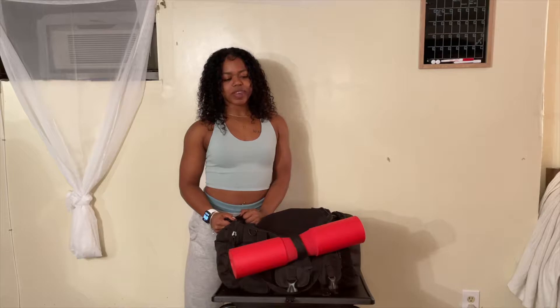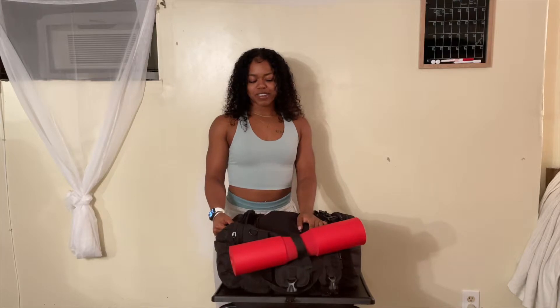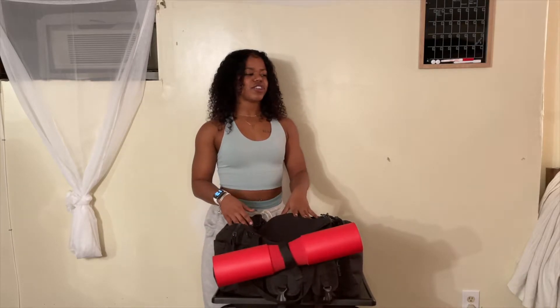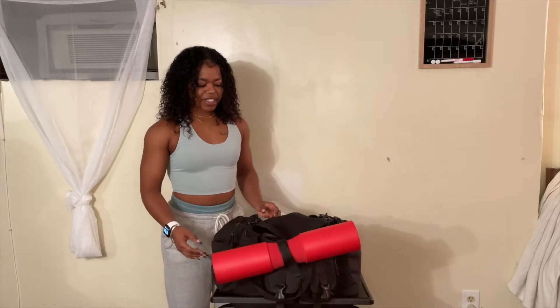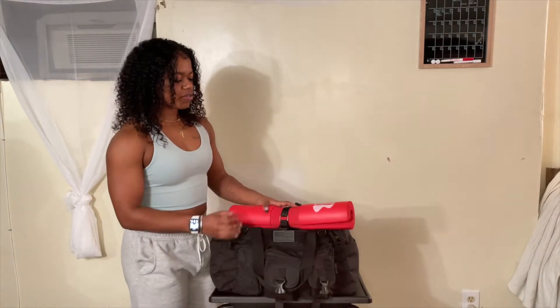I'm the type of person that when we go on a two-day vacation I have to bring my entire room with me. That's the same case for the gym — I like to have everything with me. My bag is super heavy, super stuffed, I probably need a bigger one. I did look at the bag before I started this video because it was a hot mess. It's still kind of a hot mess, but I just went through everything to see what was in here.